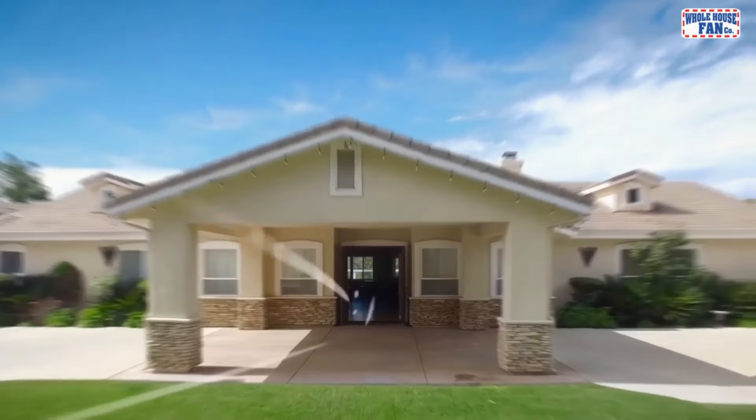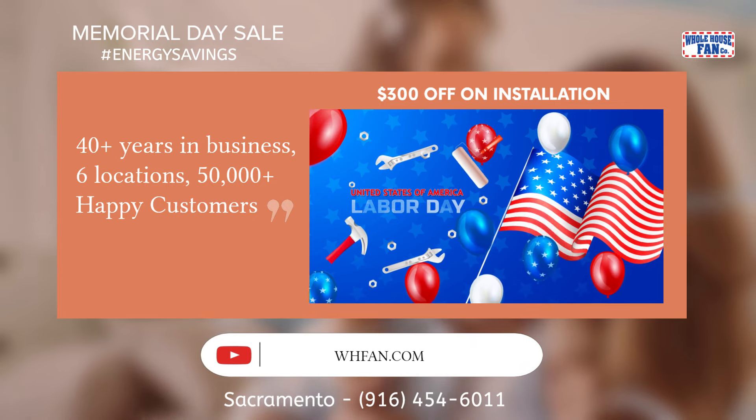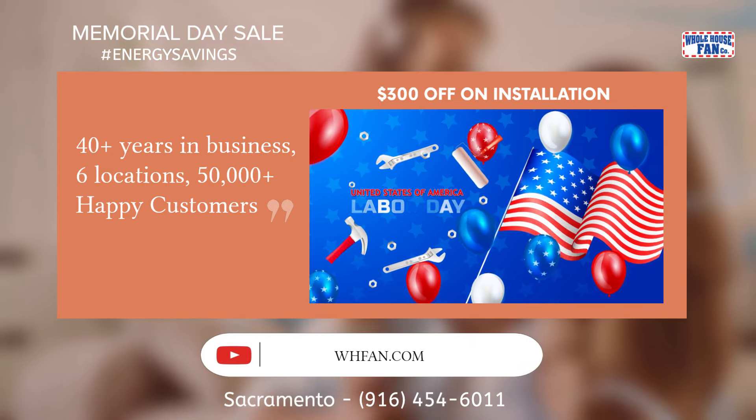Take advantage of our offer this Labor Day. We offer $300 off on installation for a limited time only. Hurry — get a free quote now.